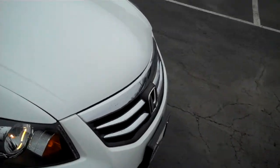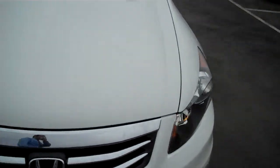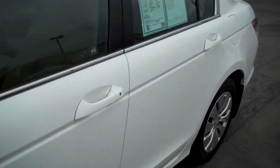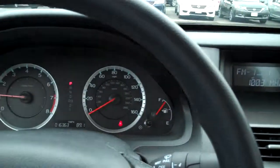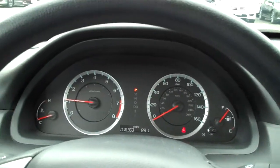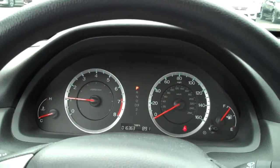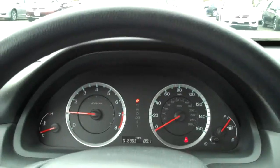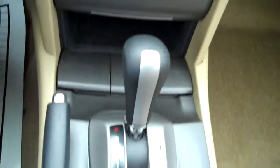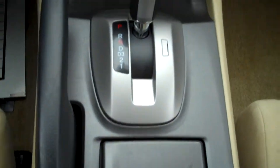This one is Honda certified, meaning it is equipped with a 12-month, 12,000-mile bumper-to-bumper warranty. So if anything goes wrong on the vehicle — it's not a wearable item; of course you're responsible for brakes, tires, things like that — Honda will cover it, no deductible. If anything happens with the powertrain or transmission, this vehicle is covered until 2018 or 100,000 miles, whichever would happen first.